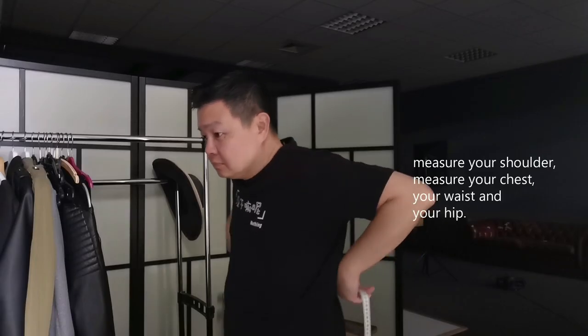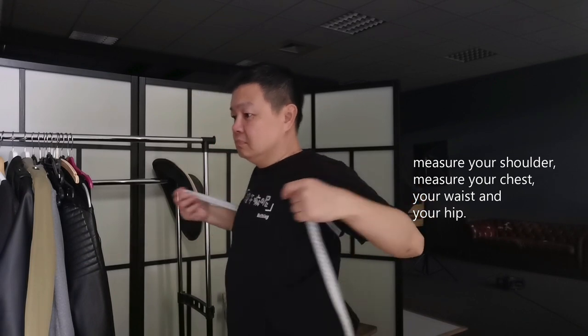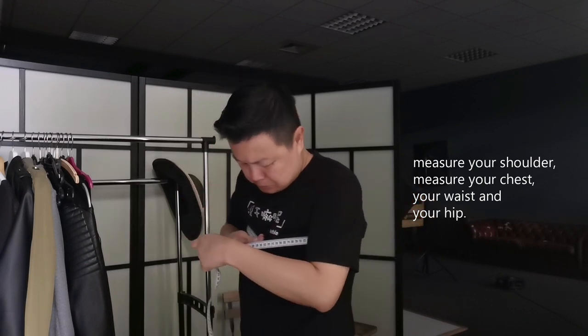How do you find out what body shape you belong to? Take a measuring tape, measure your shoulder, measure your chest, your waist and your hip.